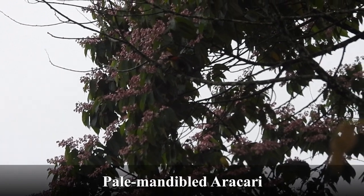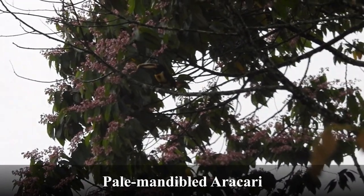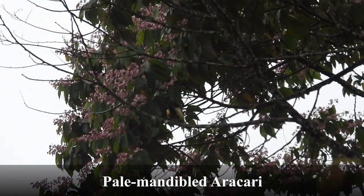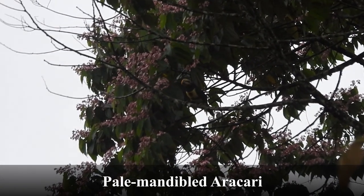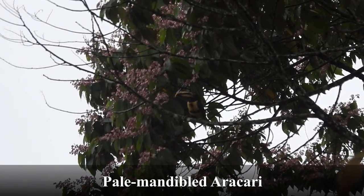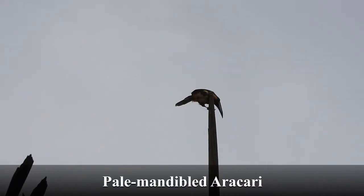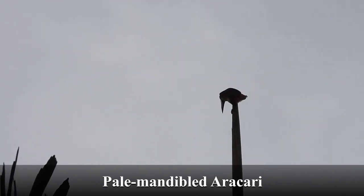Now for some entertaining birds — pale-mandibled aracaris. Aracaris always seem to travel in groups and be quite active.